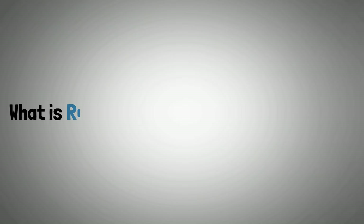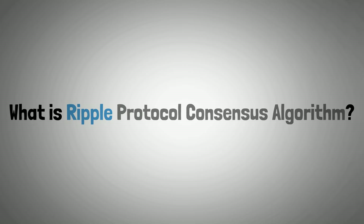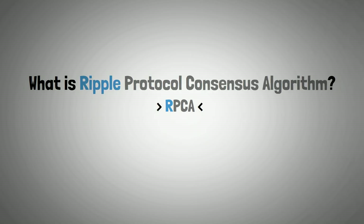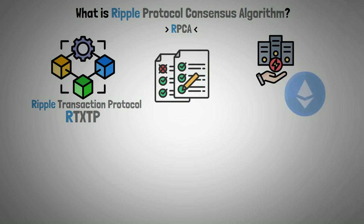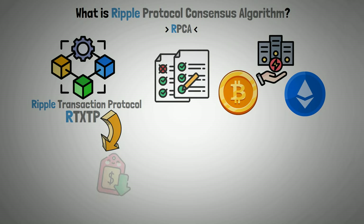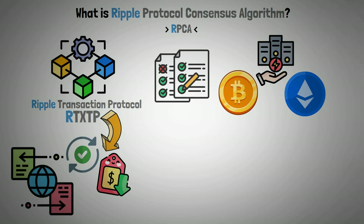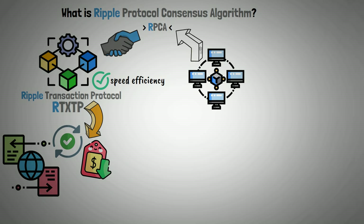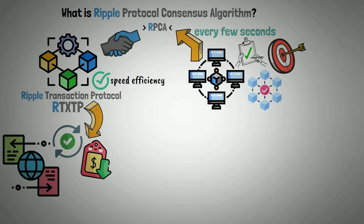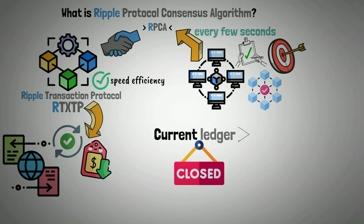Now we should explain what is the Ripple Protocol Consensus Algorithm, or RPCA. A blockchain protocol called the Ripple Transaction Protocol, or RTXTP, is comparable to the ones used by Ethereum or Bitcoin. It provides a platform for cheap and effective international money transfers. The Ripple Consensus Algorithm helps the protocol reach this level of speed and efficiency. All participating nodes apply the RPCA every few seconds to ensure the accuracy and agreement of the network. The current ledger is deemed closed and becomes the last closed ledger after a consensus is reached.